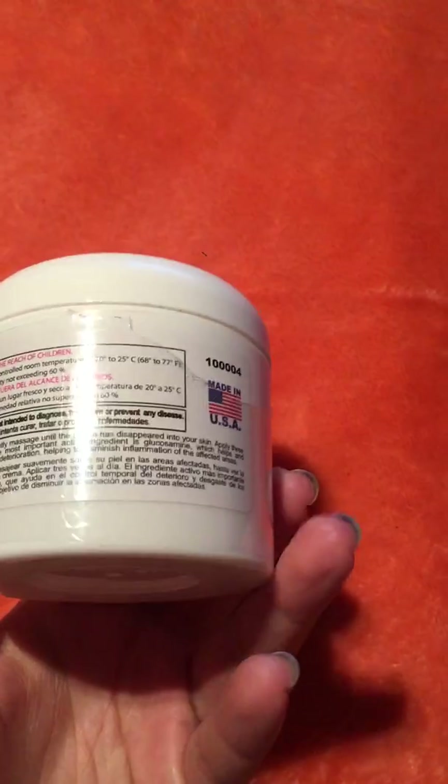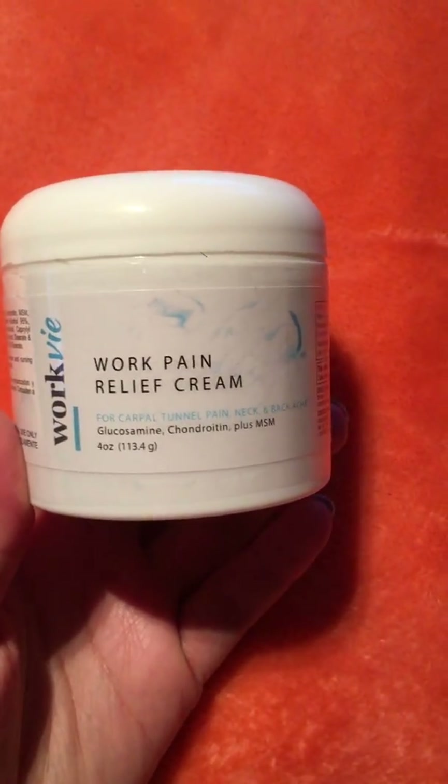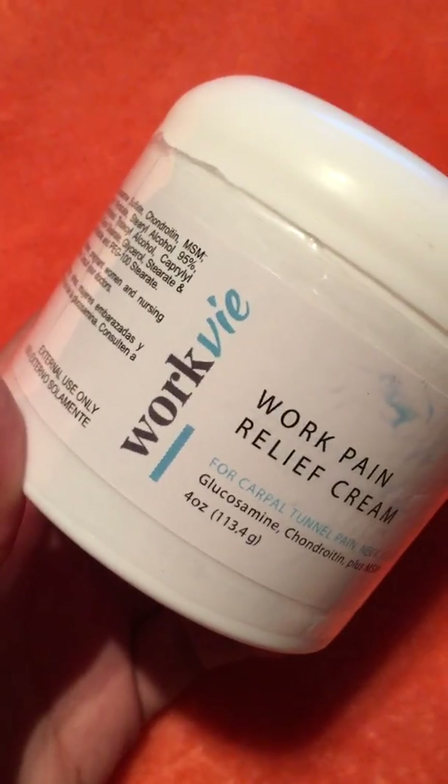Hi everyone! This is a product testimonial on this cream here. It says Work Pain Relief Cream. It's from Work V.